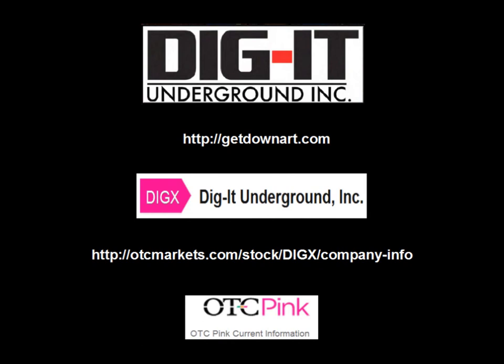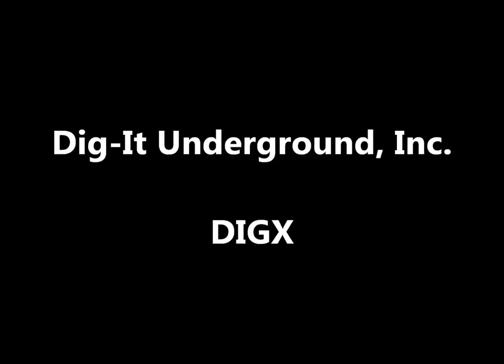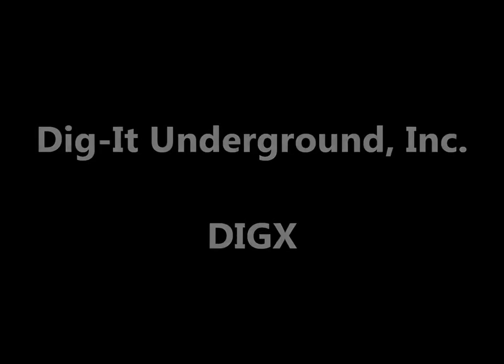Do your research at the company website at GetDownArt.com or the OTCMarkets.com company information page. They've got some really great products with their Art line, their Sin City Kitty line, and their Hangover Joe's recovery shot. I want to wish you all happy trading this week and good luck.